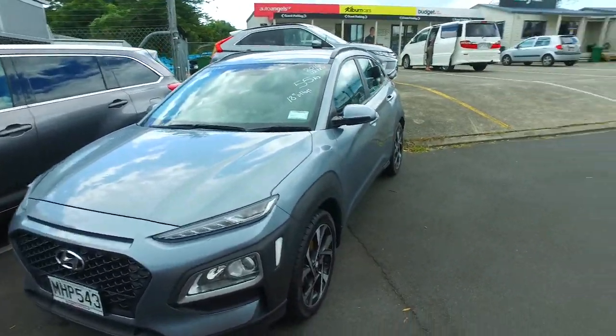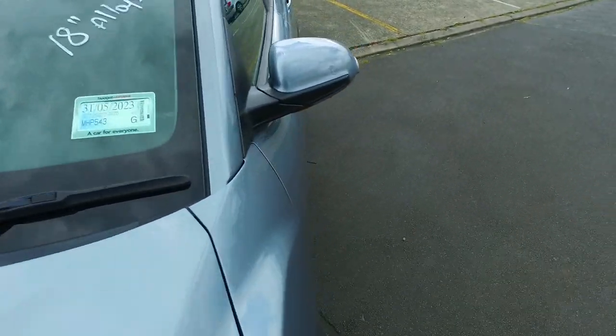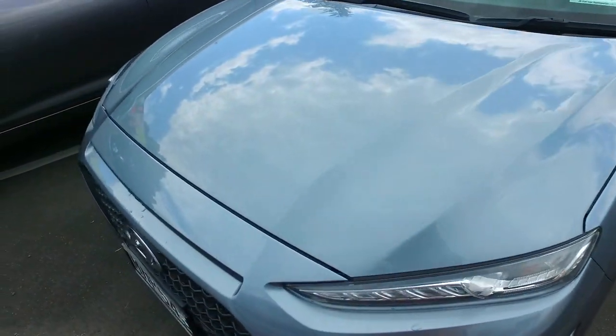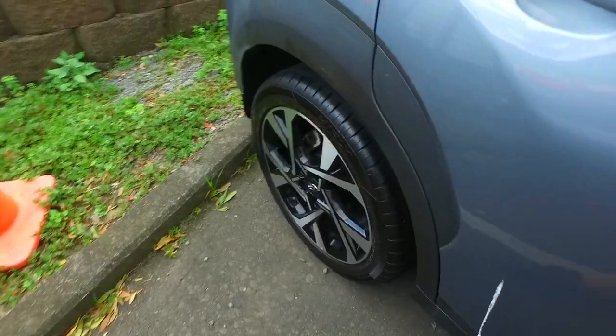Peter Tommer here again from Budget and Killing Cars in Manica. Thank you very much for your email inquiry in regards to the Hyundai Kona we have here for you to view. It is a 2019 model, registered in August of 2019, 2 litre, 2 wheel drive, 2 litre petrol engine, 6 speed automatic, 9 spec — very good looking and nice in a dark grey with the high spec wheels on all four corners as well.